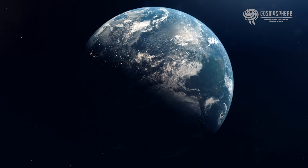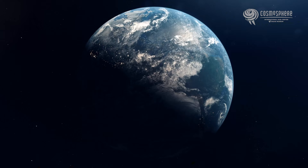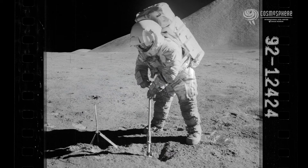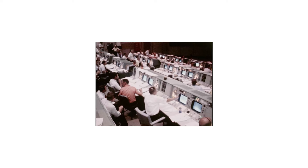Lots of people believe things about space, astronomy, and space travel that simply aren't true. Some are fairly minor, like believing a dog was the first animal in space, and some are a bit of a bigger deal, like denying one of the largest human accomplishments to date. In this series, we're going to tackle as many of these myths as we can.